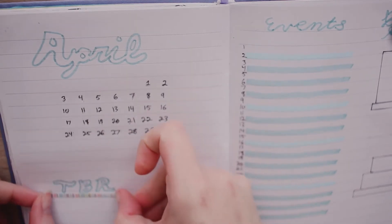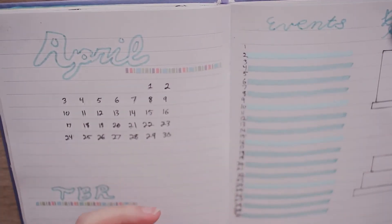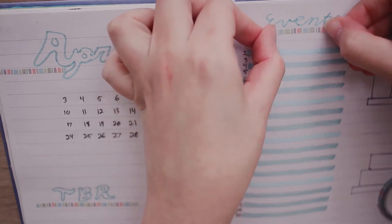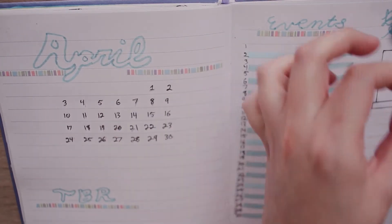The rest of the spread will be pretty much the same structure as my other monthly spreads. I have my bookshelf as well as my TBR list. I did swap the locations of these just for fun, and also the TBR was getting kind of cramped when I had to write a book title that was really long, so hopefully this will remedy that.